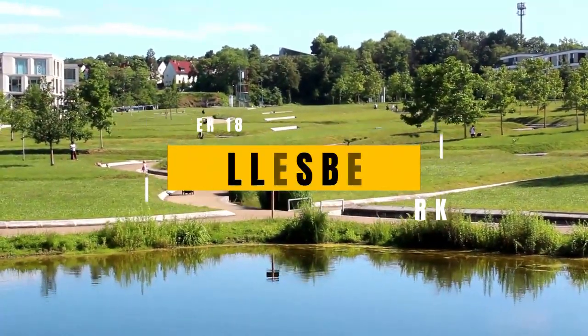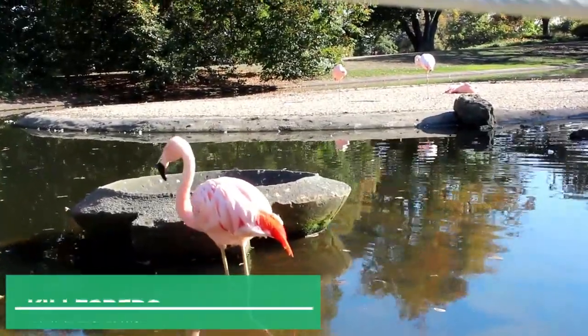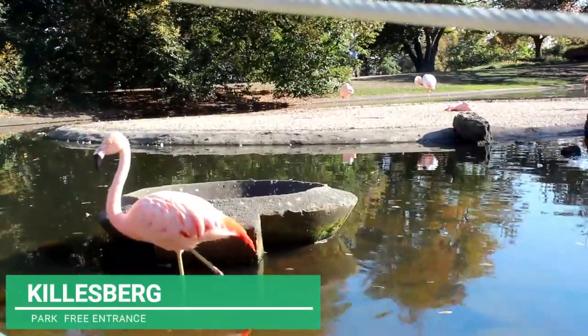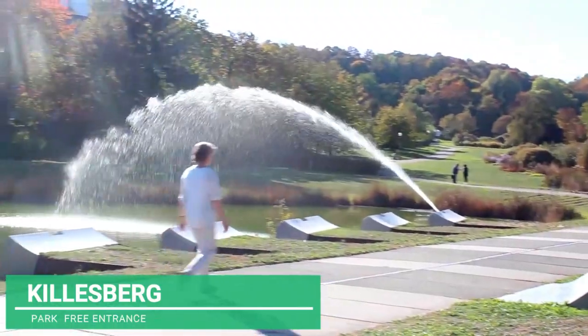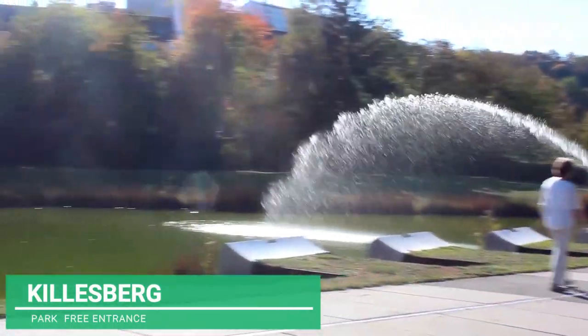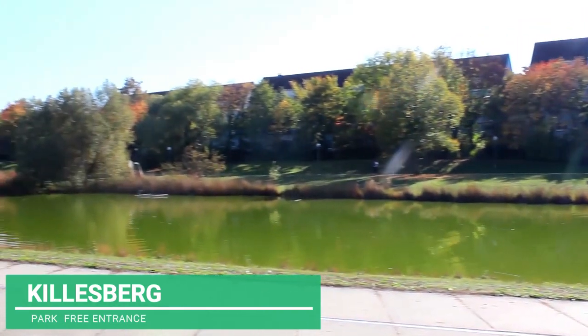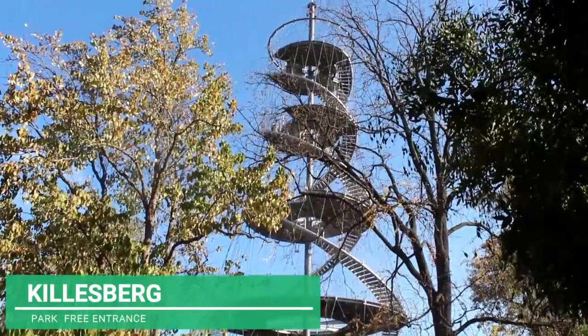Killesberg Park, another of the most amazing parks and gardens that the city offers. Among artificial lagoons, it contains farm animals, cafeterias, botanical exhibitions and social events. Long walking paths, games for children, a traveling circus and mechanical train, some sculptures, even a swimming pool area. One of its main attractions is also the tower, from where you can see a very good view of this part of the city.